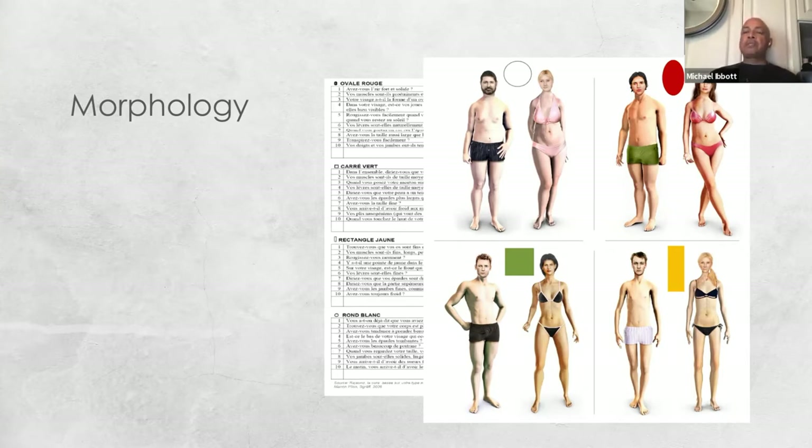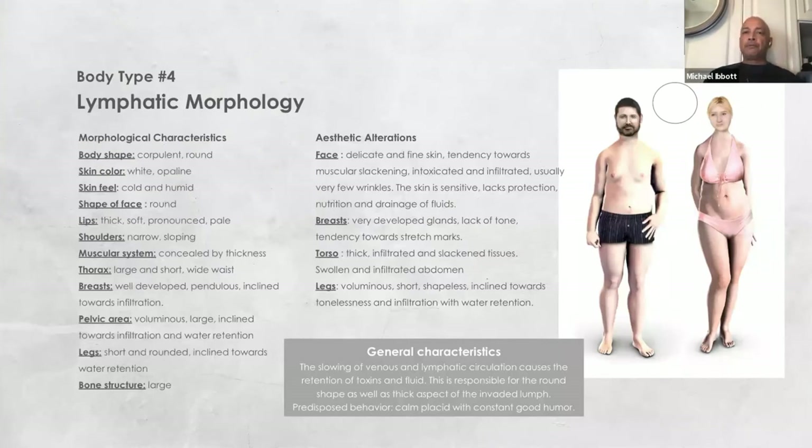When we talk about each body type, we further redefine them with a set of characteristics. For example, the lymphatic morphology — we also call them the white circle. If you refer to the technical book called Anti-Aging the Cure, written by Menon Pilon, it's a great guide to further develop your skills with regards to this concept. It's very helpful for individuals going into wellness or alternative paths to recognize the uniqueness of their client base or themselves.